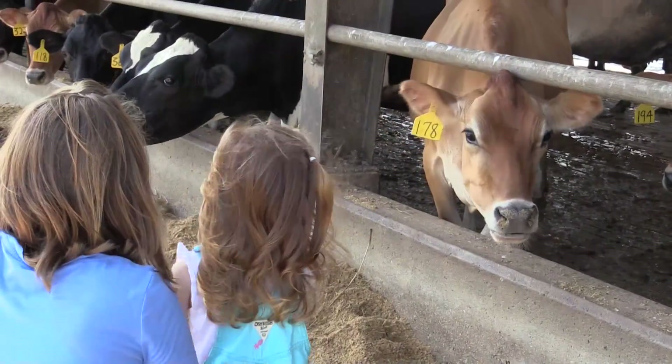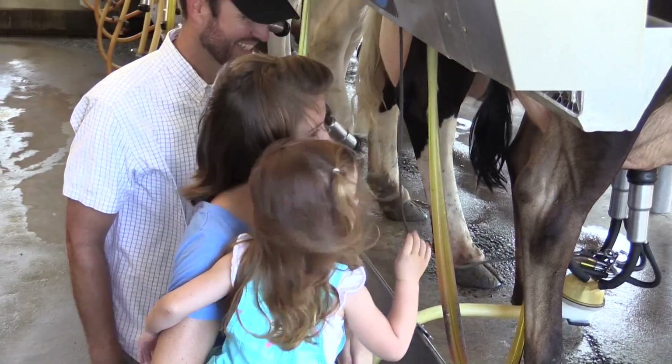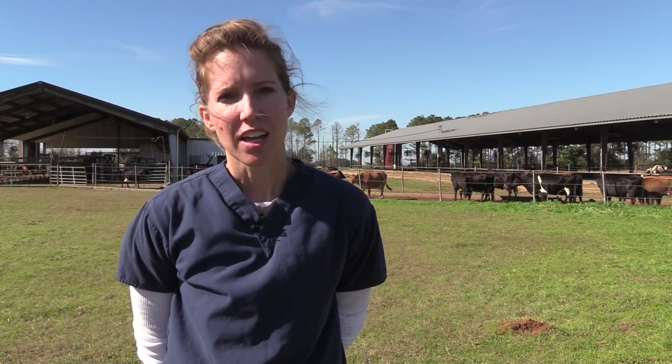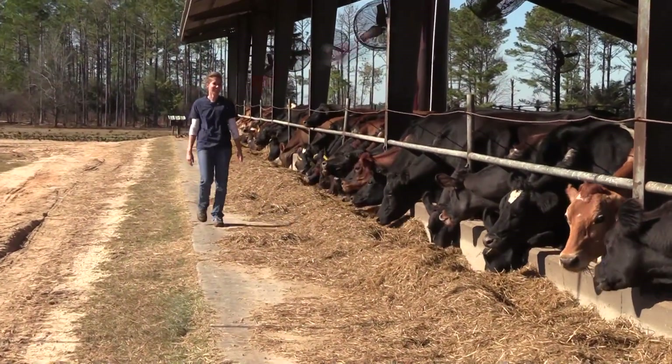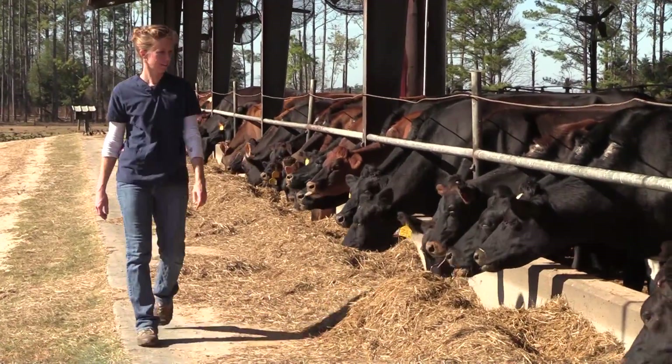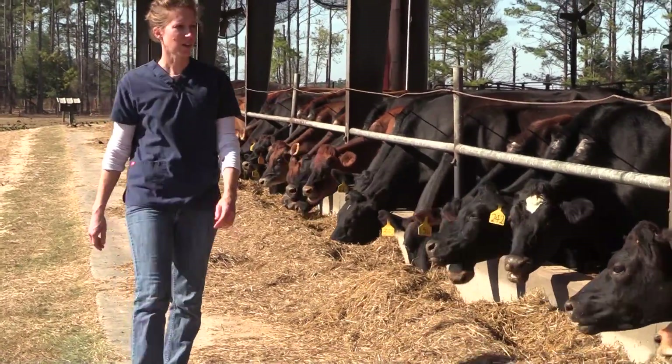We care for our cattle like we care for our family, and when my family is sick, I want to ensure that they get optimum care by a doctor. The same thing holds true for our cows. When they are sick, we want to ensure that they are treated appropriately so that they can return to normal health as soon as possible. And because of the many safeguards in place, you can be confident that your milk is safe and antibiotic free.